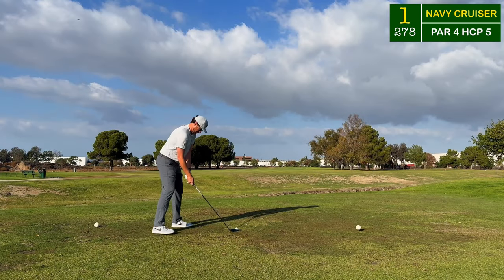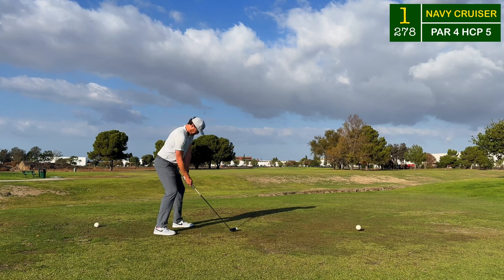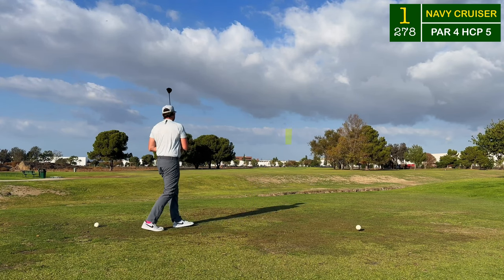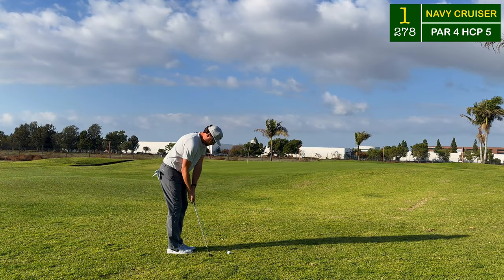Hi everybody, welcome back to the channel and welcome to another course vlog. This is a quick nine holes - we're going to be cruising around the Cruiser Course here at the Navy Golf Course in Cyprus. If you're new to the channel, subscribe down below and like the video. Wrapping around the Los Alamitos Air Base, the Navy Golf Course has 27 great holes. The Cruiser Course is a smaller executive-style course with par fours and par threes, but it is really a test.